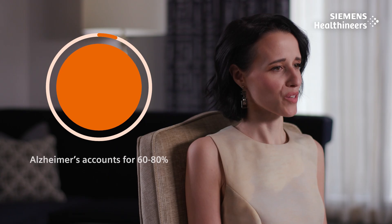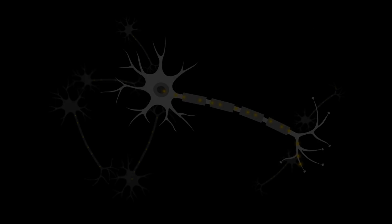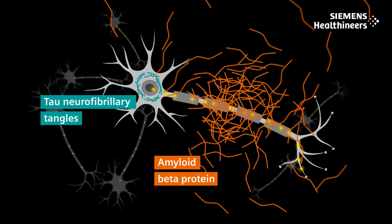Alzheimer's disease is the most common form of dementia. According to various statistics, it accounts for about 60 to 80 percent of all patients presenting with neurodegenerative disease, and its root cause is the accumulation of both beta-amyloid plaques and tau neurofibrillary tangles in the brain parenchyma.